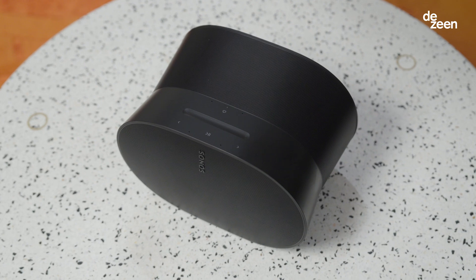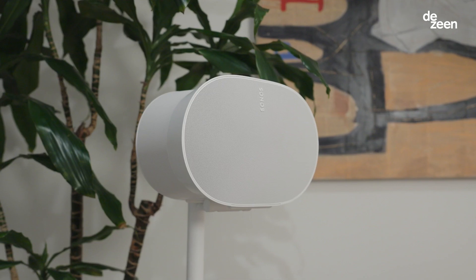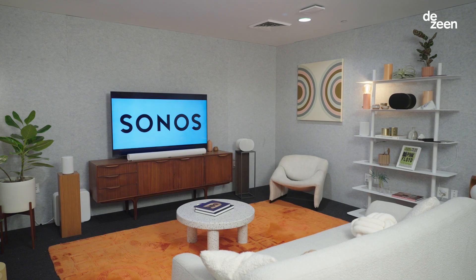Aero 300 has a very distinct tapered hourglass form, and that's the best way to deliver spatial audio. But our mission with the design is to make sure that it lives in someone's home in as simple a way as possible.